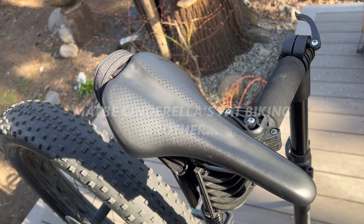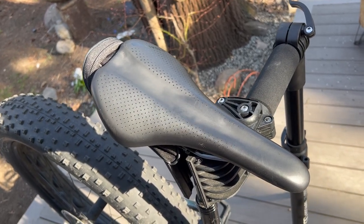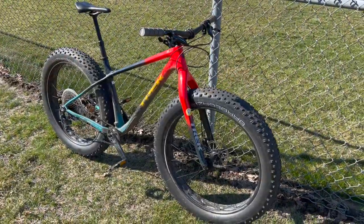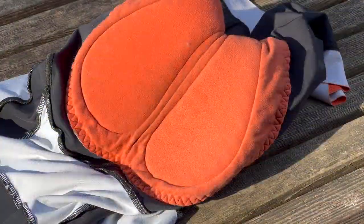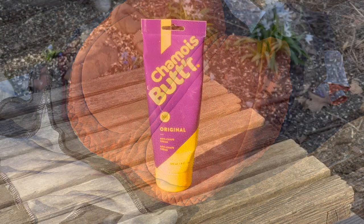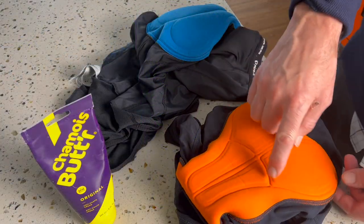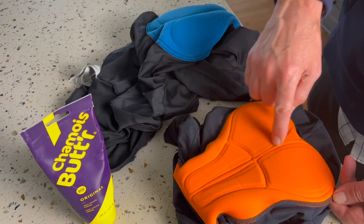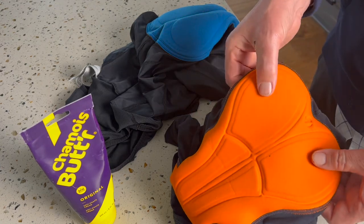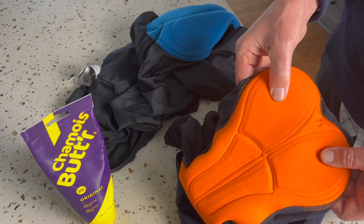Think of yourself as Cinderella — there is a saddle out there that fits you perfectly. Having a bike fit done at a bike shop is important. A good pair of cycling shorts helps too. I personally use chamois cream, especially on long rides. Higher-level cycling shorts have chamois with thicker padding in high-contact areas. They may be more expensive, but they're so worth it.